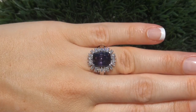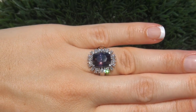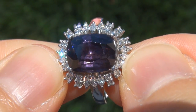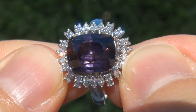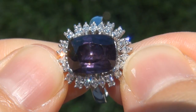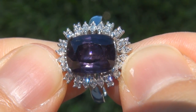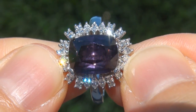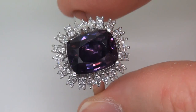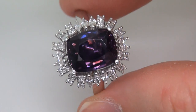At the request of our consignor, the immaculate showroom beauty must be sold immediately. Unheated and untreated natural purple spinels of this caliber are considered among the rarest of precious gemstones. Even more rare is to have the near flawless clarity, the eye-popping size, and the most sought-after rich vivid color. It is the biggest, best, and only one you'll find. This is the real deal, so don't miss out on your chance to own this prized estate treasure.